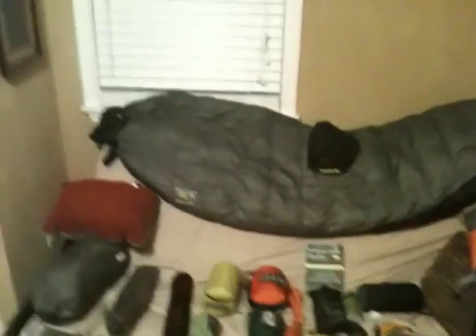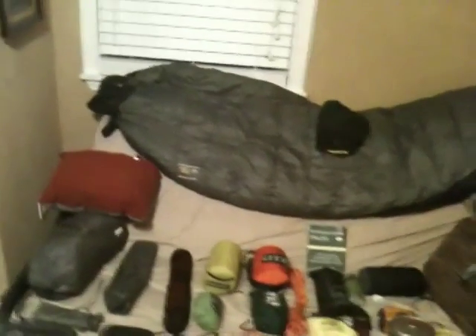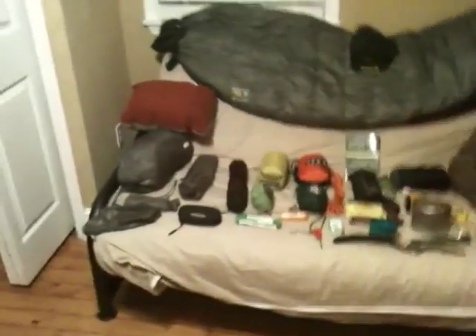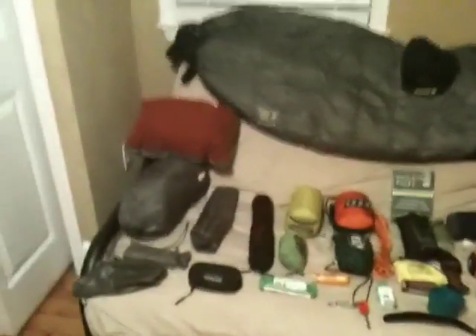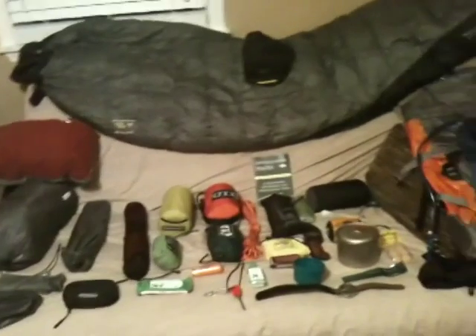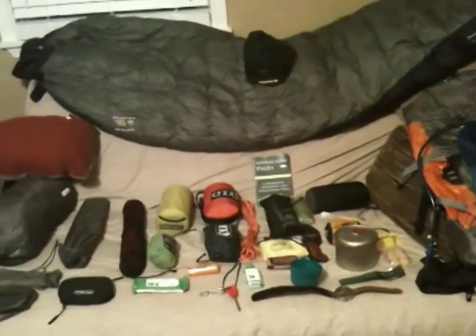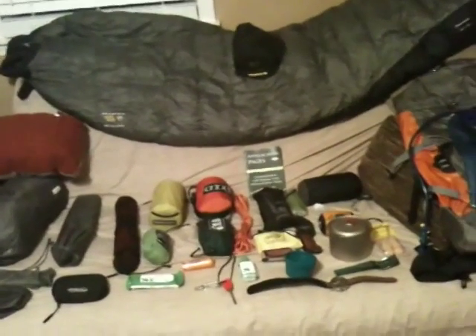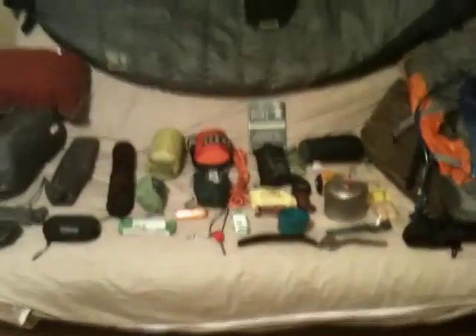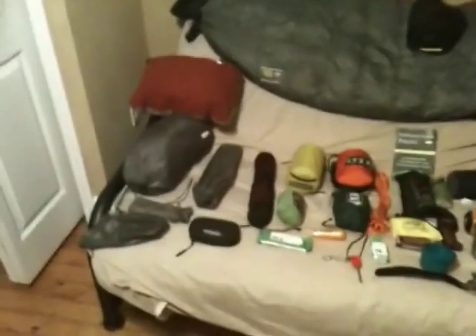Ok YouTube, this is a video response to Nut and Fancy's extended stay backpacking video. I've been watching a lot of videos online lately and I just felt like I should give some people more options on what other people like to take. I know I'm personally one of the ones who likes to get everyone's opinions and from there pick my own personal backpacking supply.